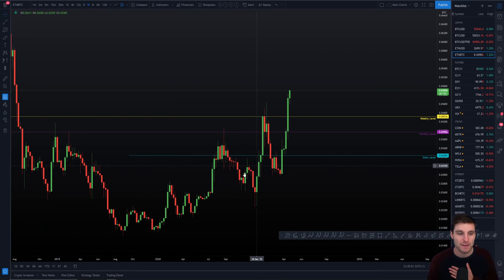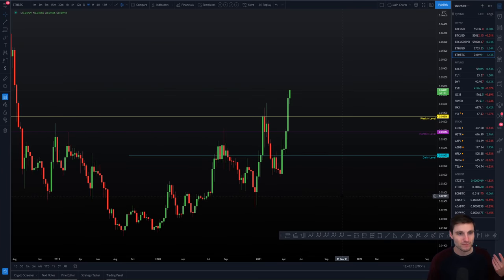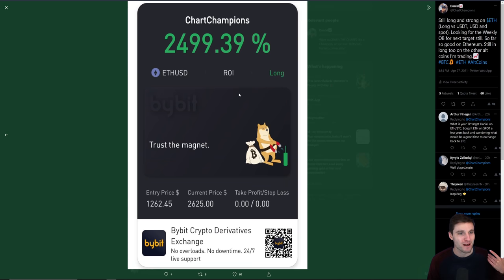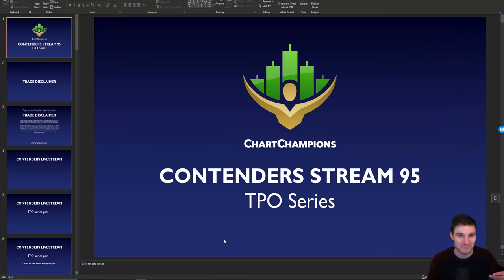Of course, no financial advice — please understand the legal trade disclaimer. This video is not telling you what to do with your money. I hope you've enjoyed it, have a brilliant day, and I'll catch you maybe tonight in the live stream. As predicted — thank you ever so much, have a good day, goodbye.